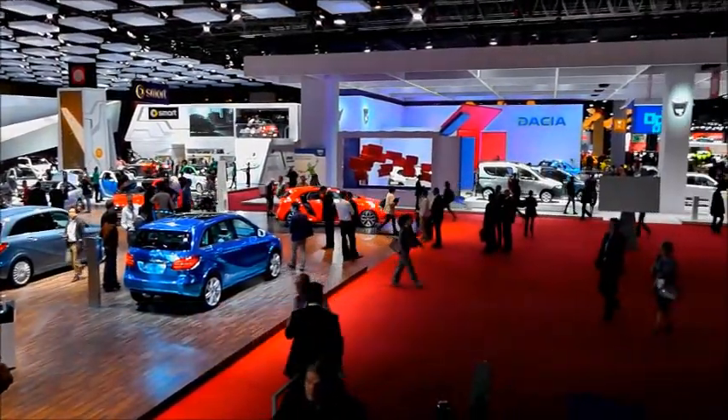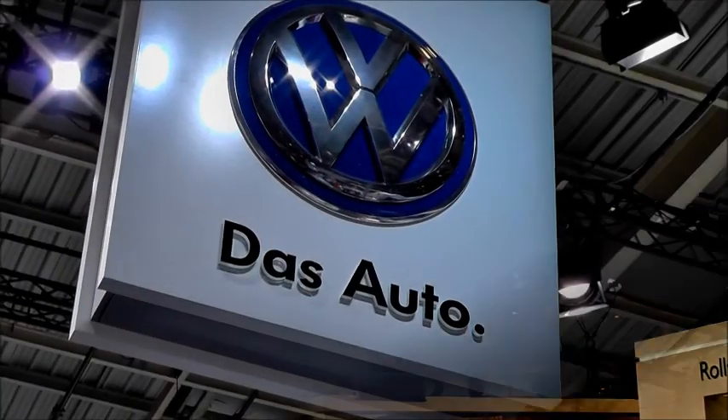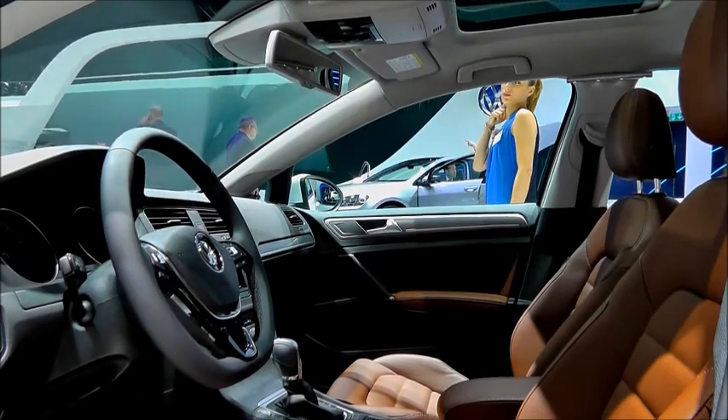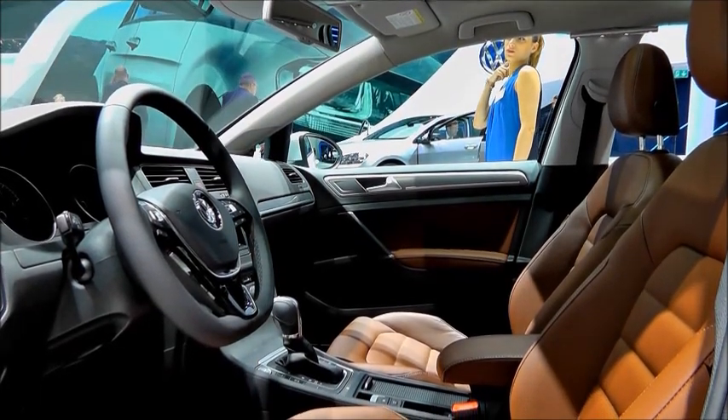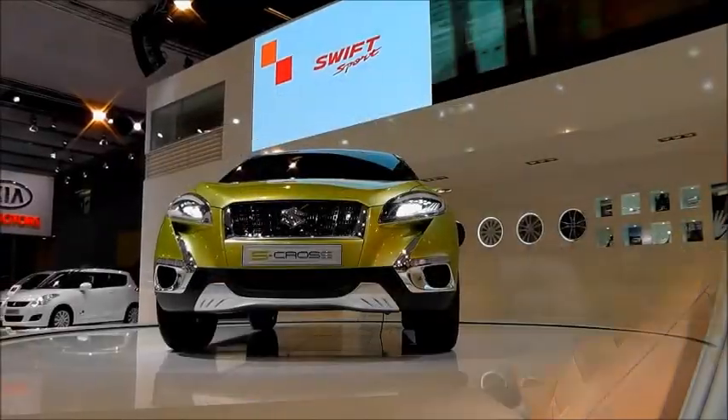The 2012 Paris Motor Show opened its doors to the world's press on the 27th of September, playing host to Europe's hottest new releases from the world's largest manufacturers. SPD's Securecar team was there to bring you the latest emerging trends in vehicle security technology on show at the Port de Versailles exhibition centre.